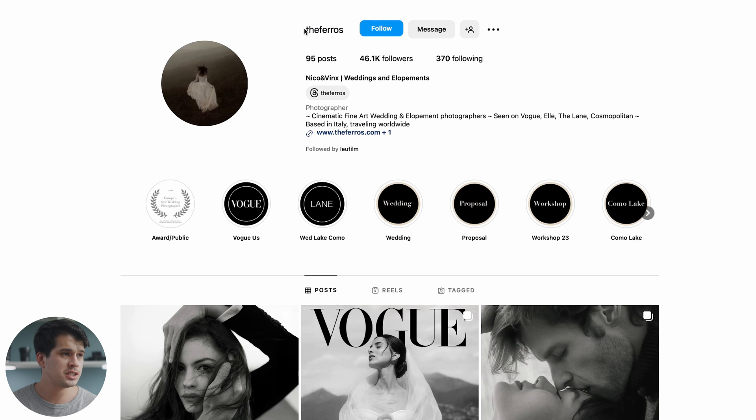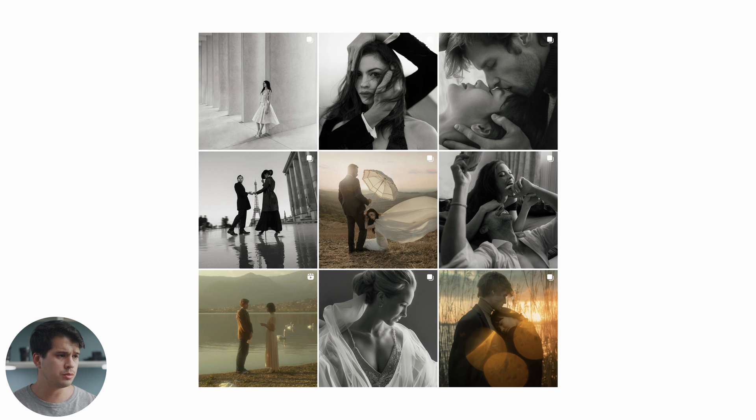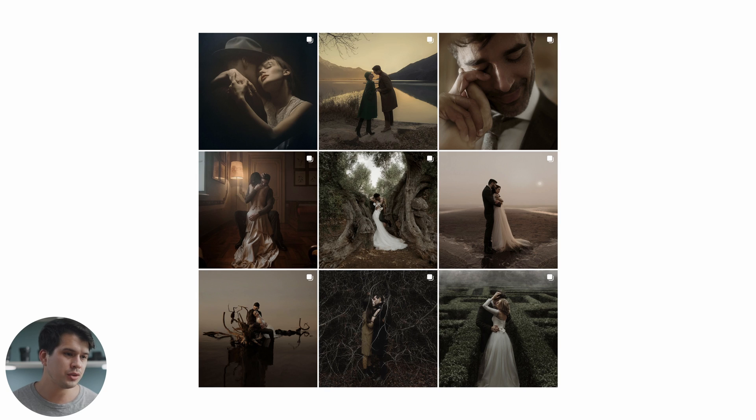Here we have The Ferros' profile on Instagram — 'The Ferros' with the double R. They're a Nikon couple that shoot wedding photography, and if you're into that stuff, this style is just fantastic. We're not going to pay too much attention to their latest posts because their color grading jumps from post to post — black and white, sepia, color, sunset, orangey. We need to go further down to find their more consistent style.